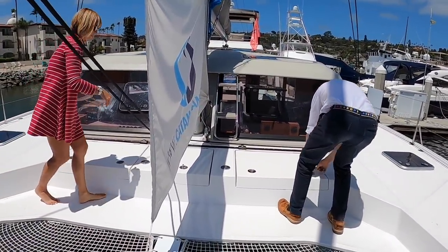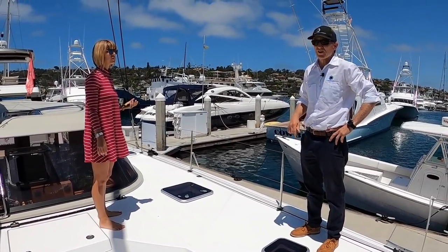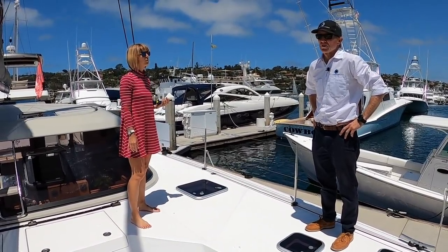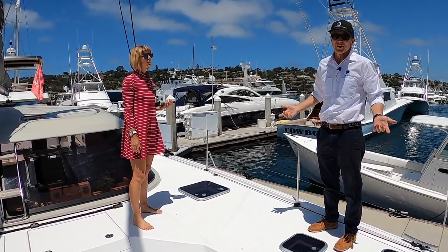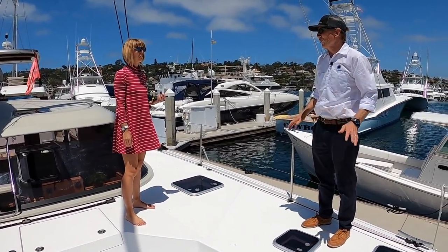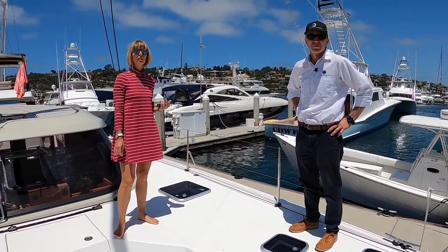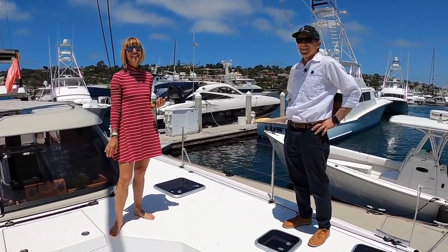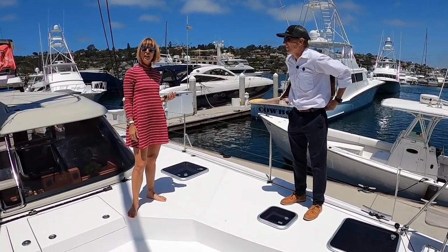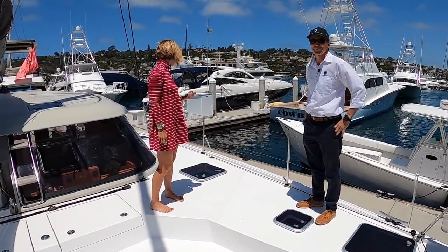At some point we should do a different video and actually take one out sailing. There are amateur YouTube videos of people going 20 knots in flat water in this boat — not surfing down waves, but sustained 18, 19, 20 knot hull speeds in flat water. Some viewers might ask if you can fly a hull with this — I doubt it, but you could try. If you guys think sailing one would make a good video, put it in the comments.